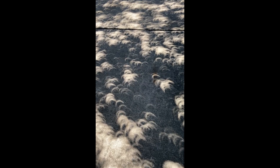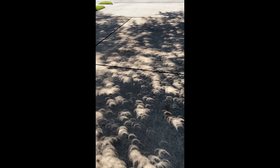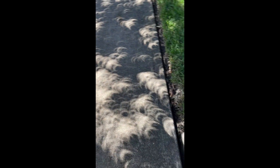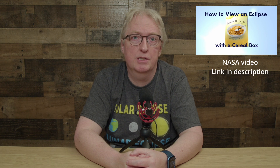Another even safer option works if you're near a tree. If you see circles of light under the tree when the sun is shining, those will turn into crescents during the eclipse. If there's pavement, you don't have to do anything. If there's grass, you can put a white sheet or poster board on the ground — it's cheap and easy and no one will accidentally go blind. Finally, you can even make your own pinhole projector with a cereal box. It's a great craft project. Similar to the telescope and tree examples, you're looking at a projection of the sun's image so you don't go blind. Just make sure it's used correctly and someone doesn't try to look through the pinhole.